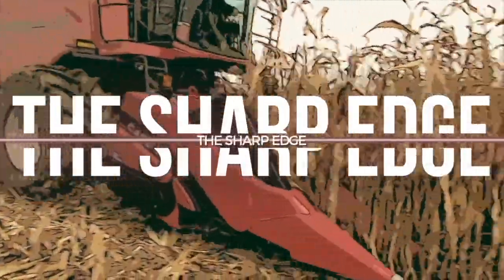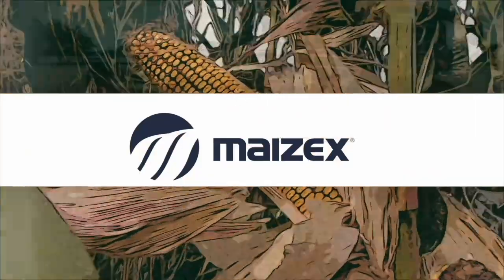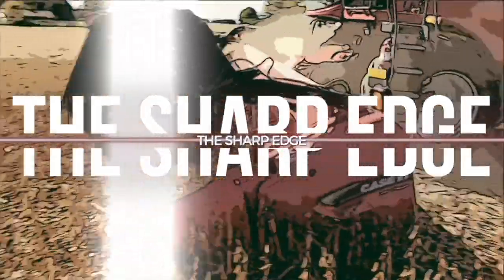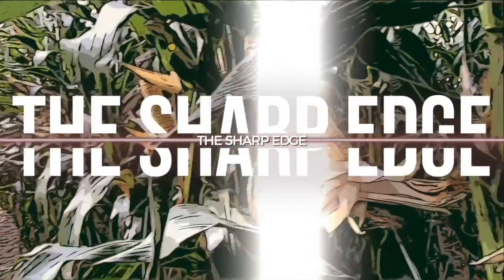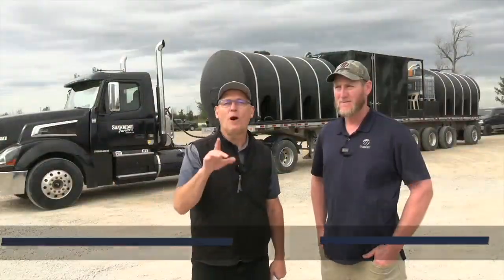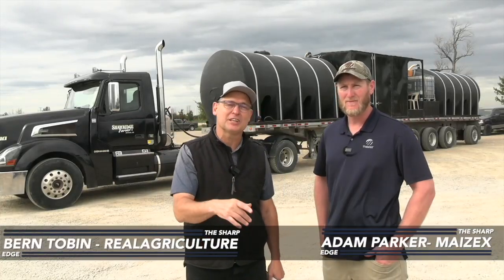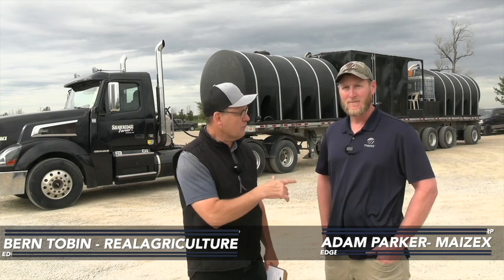The Sharp Edge on RealAgriculture.com is brought to you by Mazic Seeds. I'm Bernard Tobin. Welcome to another episode of The Sharp Edge. I am in Arthur, Ontario today catching up with Adam Parker, Mazic's agronomist.